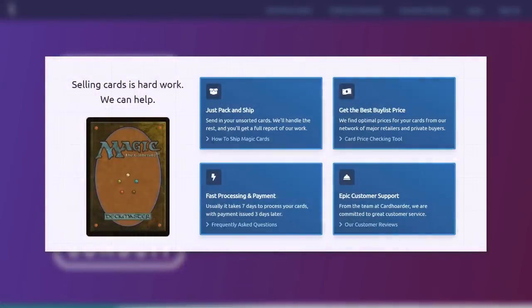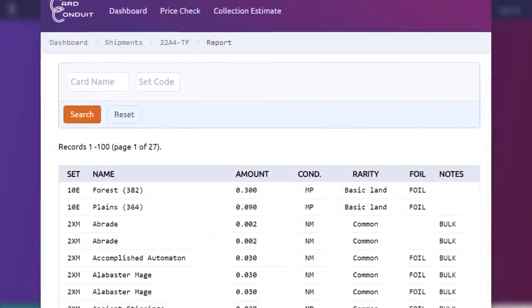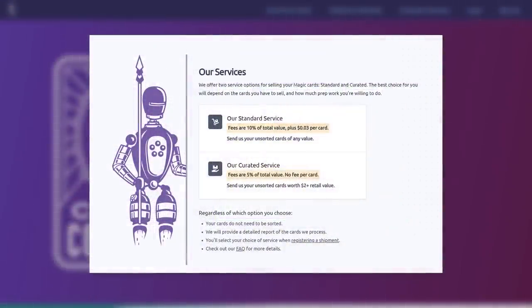and find the best buy list price for each of your cards. They are fully transparent, giving you a detailed report of exactly what you sent and what they are paying you for each card. You can also see exactly what you'll get for your cards ahead of time by going to their price check tool on their website. Their fees are reasonable and their customer service is fantastic — they process quickly and submit their payments super fast.